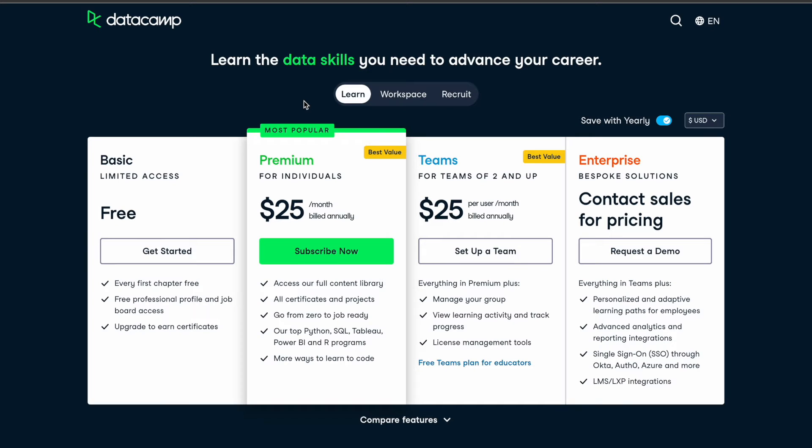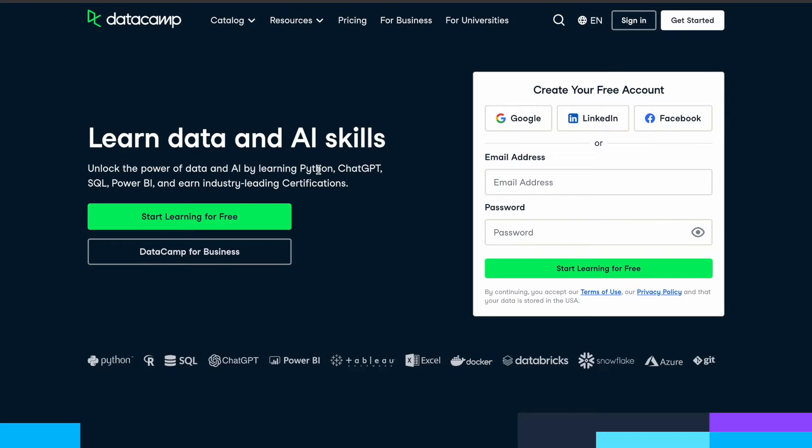Hey guys, if you are planning to take a DataCamp premium subscription plan for individuals, then this is the right time because you can get up to 50% discount on the DataCamp premium plan. I'll tell you about that discount and how you can take it in a minute.